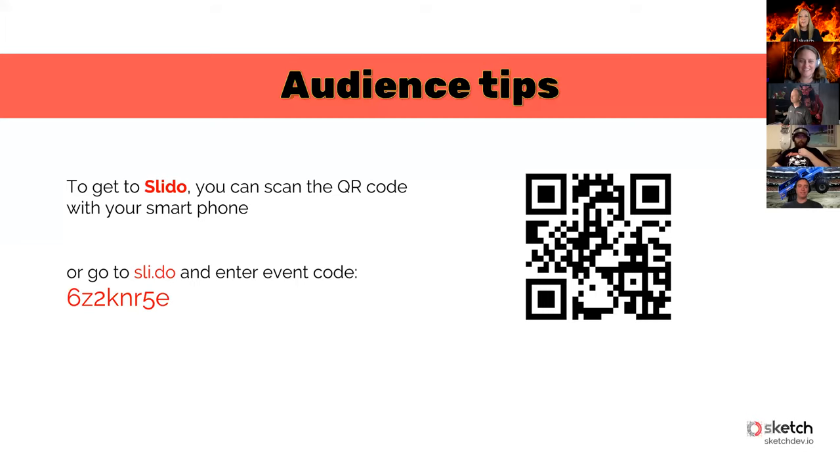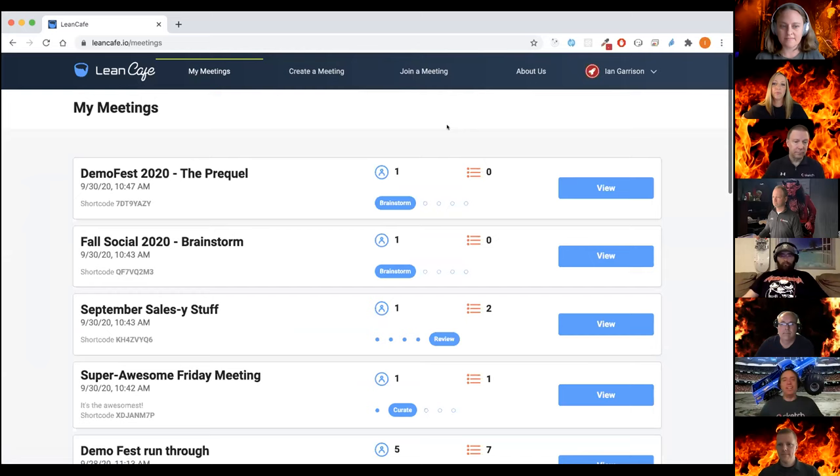All right, that's enough of that. Matt House, if you could post that link in chat so everybody who wants to participate in Q&A can do so. Next I'm going to hand it over to Ian — he's going to take you through Lean Cafe. Thanks Rebecca. I'm going to show you Lean Cafe, a tool for running meetings following a lean coffee format.